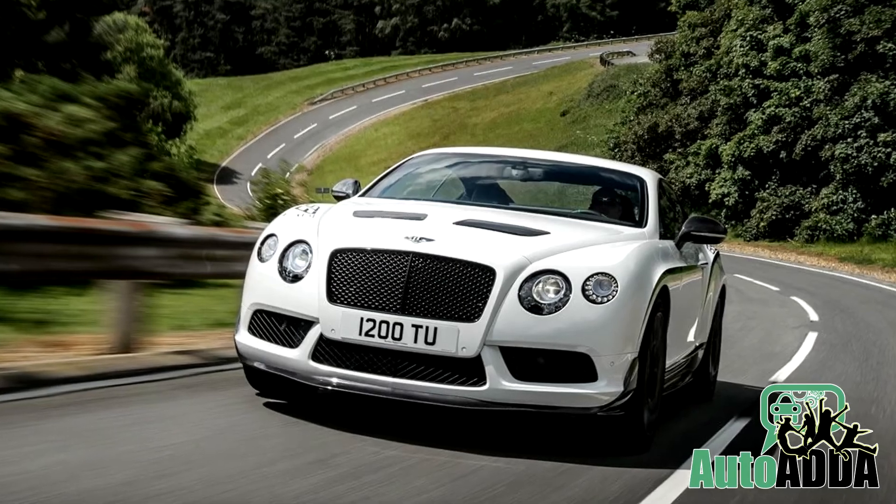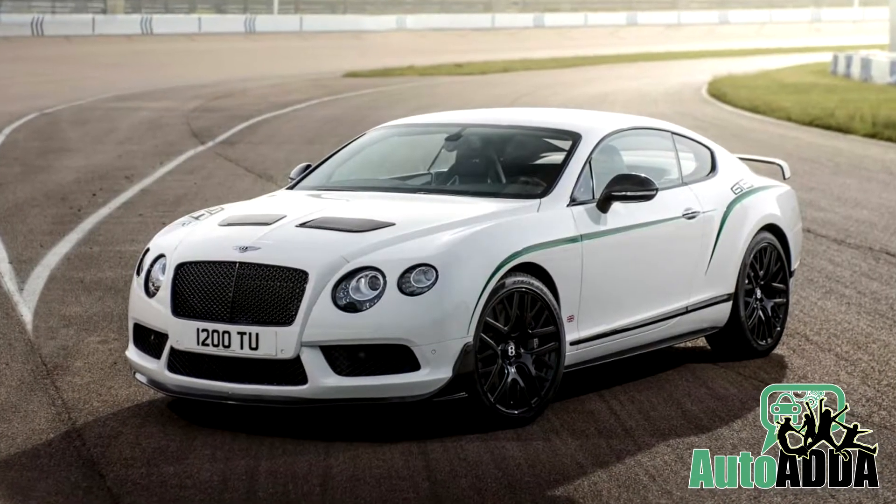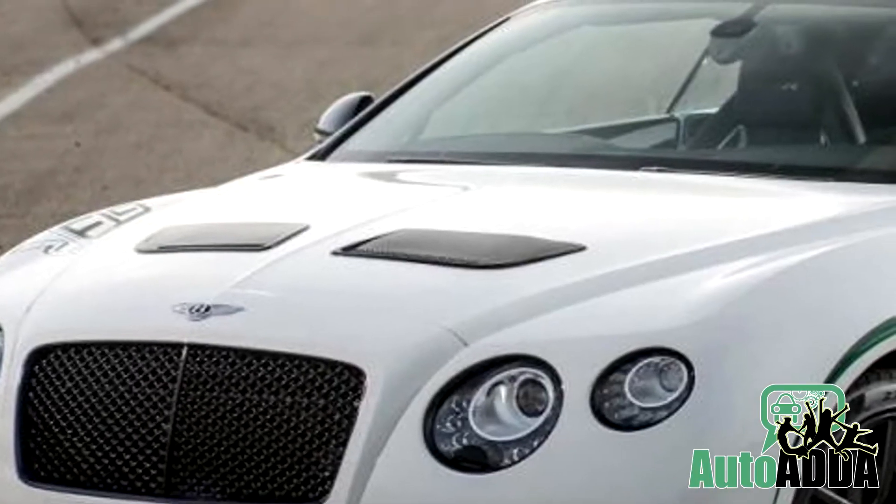Restricted only to 300 units at its manufacturing facility in Crewe, this British supercar is inspired immensely from its own GT3 race car, having done with a pair of vents on the bonnet.